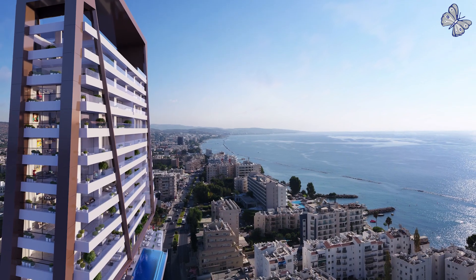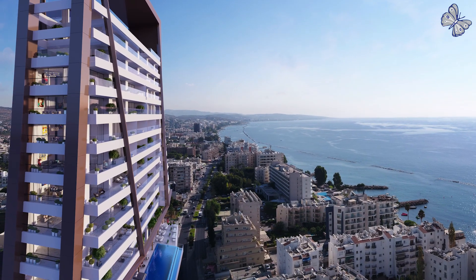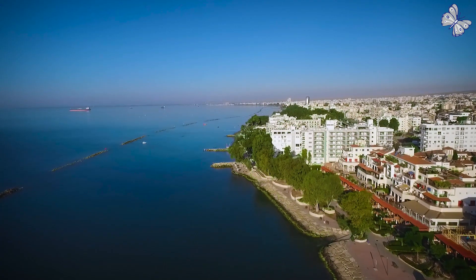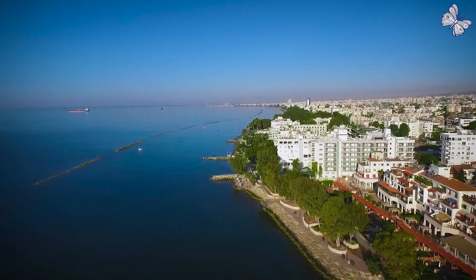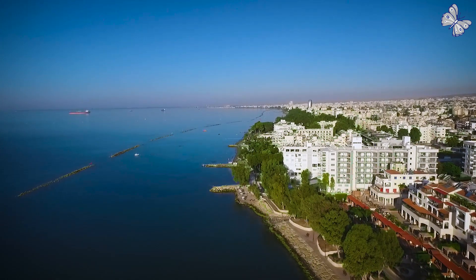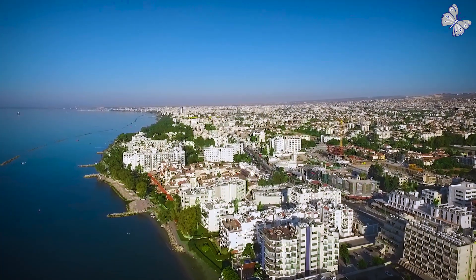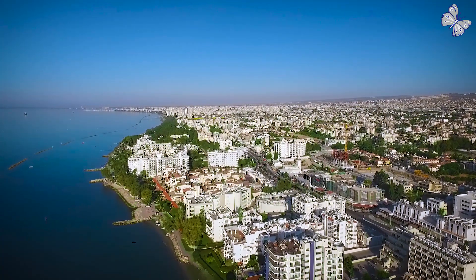Discover the luminescent diamond of Limassol's quality living. In the heart of Limassol stands one of the most emblematic buildings of the city — the Icon. Inspired by the unique shape of a luminescent diamond, its innovative architectural design adorns Limassol's skyline.